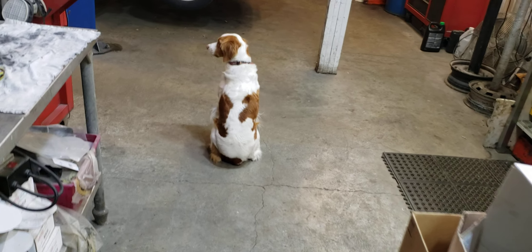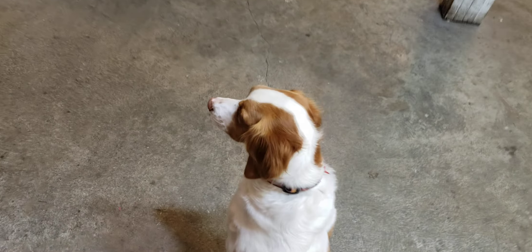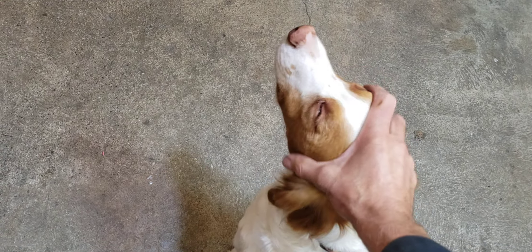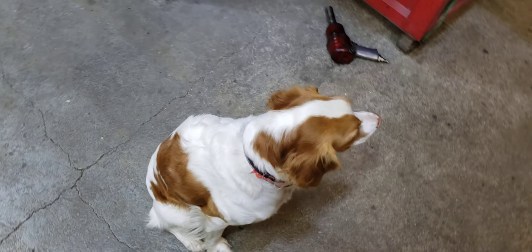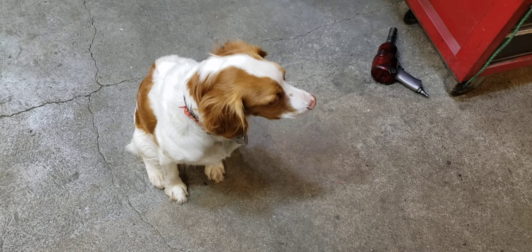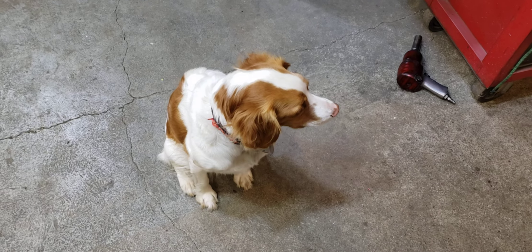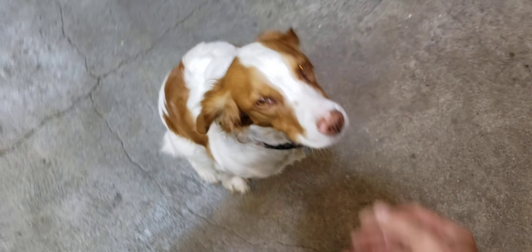Okay everyone, welcome back to the shop. This is your daily dose of automotive archaeology and petting my shop dog, Stella. Stella is a six-year-old Brittany. She is very set in her ways, very headstrong, as most high-instinct bird dogs are. I love them though. They're great dogs.